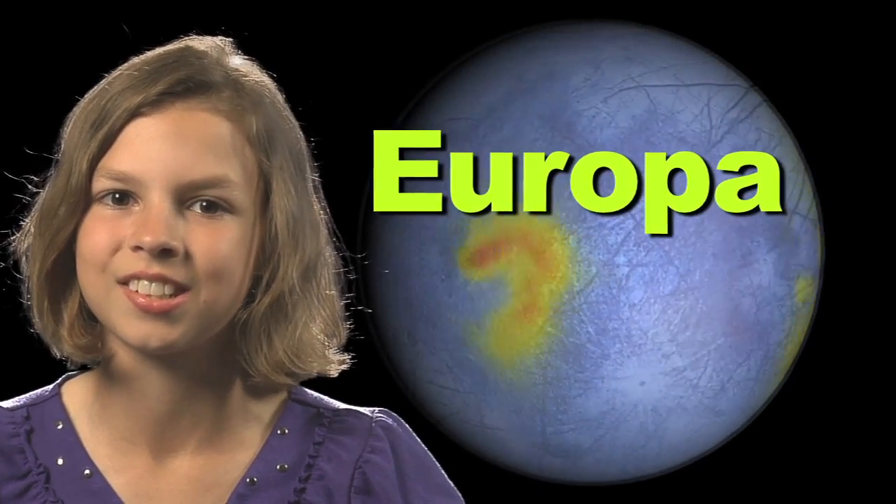Some moons, like Jupiter's Europa, are really interesting to scientists and researchers. Here's Dr. James Green, Director of Planetary Sciences at NASA, to tell us a little bit about Europa. What's on the surface of Europa is ice.